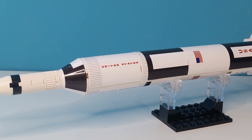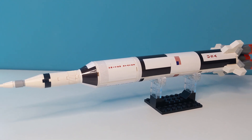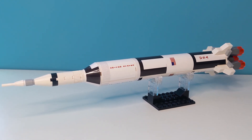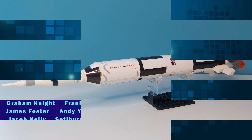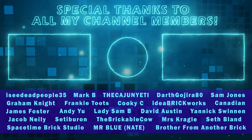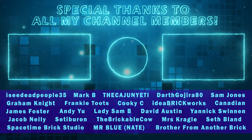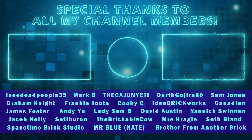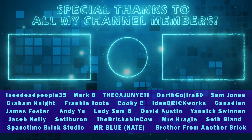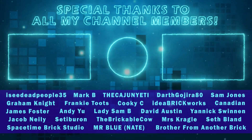Remember, if you fancy picking up one of these lovely kits yourself, just head over to ideabrickworks.com — I'll pop a link in the description and the pinned comment as well. Let me know what you think of this build in the comments down below. Don't forget to subscribe and turn on notifications. And if you've done all that, shoot for the stars and give the video a cheeky like as well. I'll see you next time. Laters!